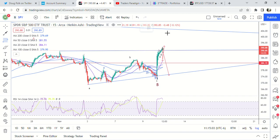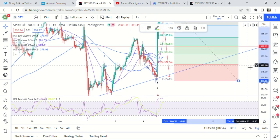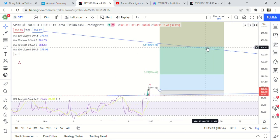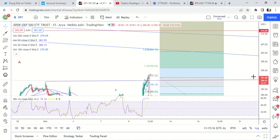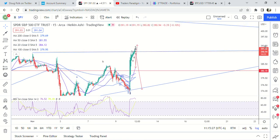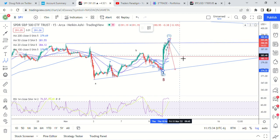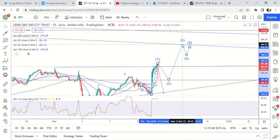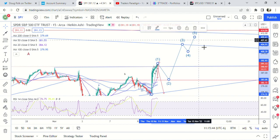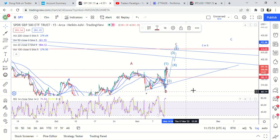382 is a 50% retracement — we'd come back down there. Then the third wave would take us to 404, which is like perfect for targeting 409. So we'd be looking for 382, then 404, and it would look something like this.